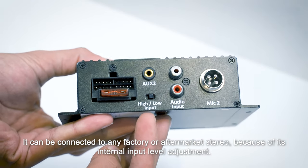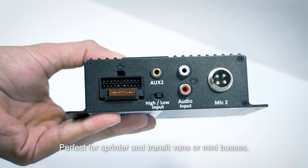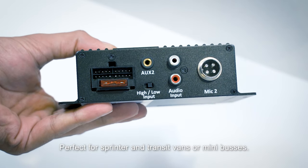It can be connected to any factory or aftermarket stereo because of its internal input level adjustment, perfect for sprinter and transit vans or minibuses.